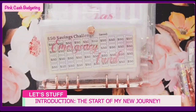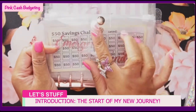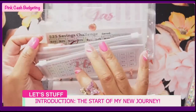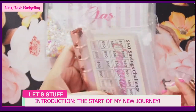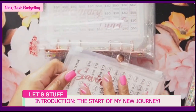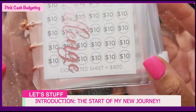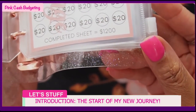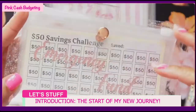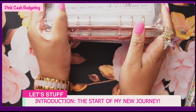I got some savings challenges from an Etsy store called Savvy Budgets - it was a printable so I just printed and cut them out. I got two different ones: one tells you the amount you'll save - this one gives you six hundred dollars after you complete the sheet - and the other one doesn't tell you the total so you have to count it and write it up yourself.